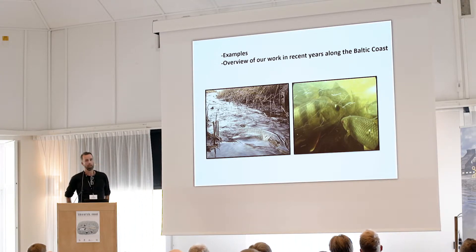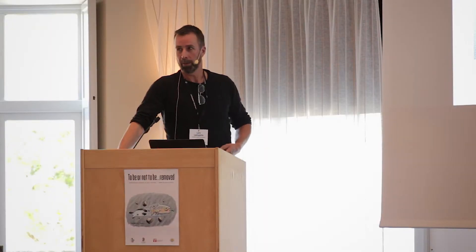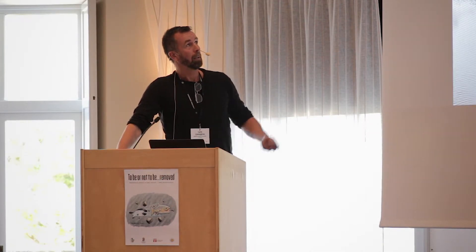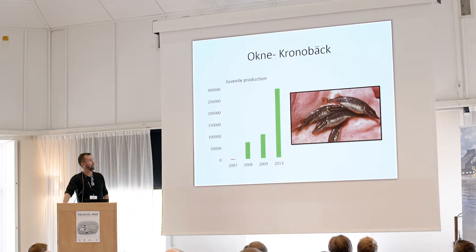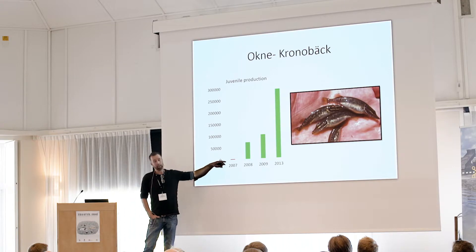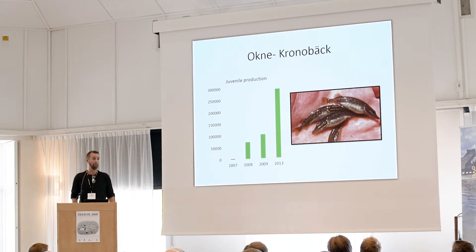Pike and perch and other species are also in our focus. The work actually started with constructing wetlands. I have a background as a researcher from the Swedish Board of Fisheries, and we had a restoration and evaluation project. This is a wetland in the southern part of Sweden, and we had really nice results — going from a few thousand juvenile pike down to several hundred juvenile pike after restoring the wetlands.